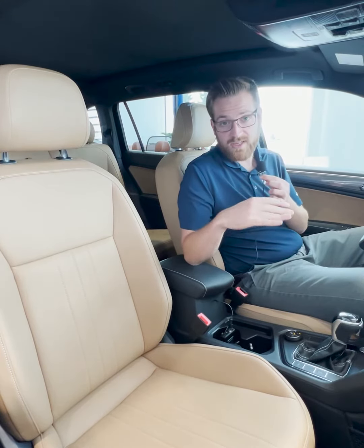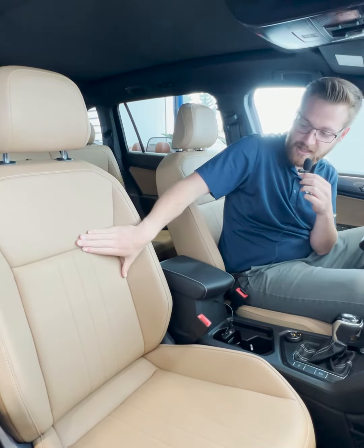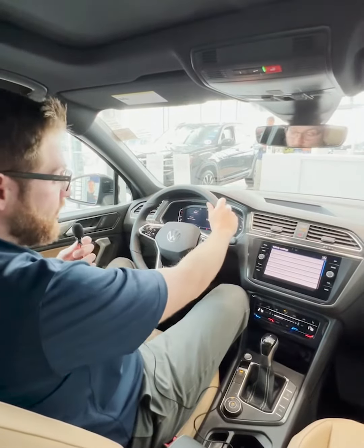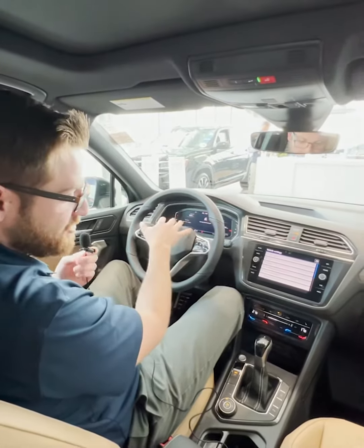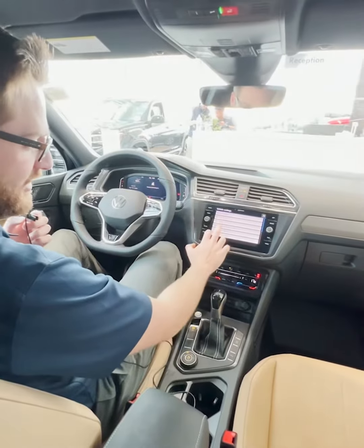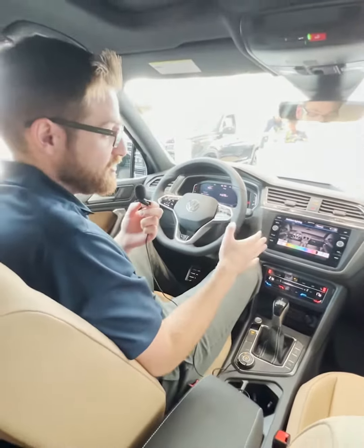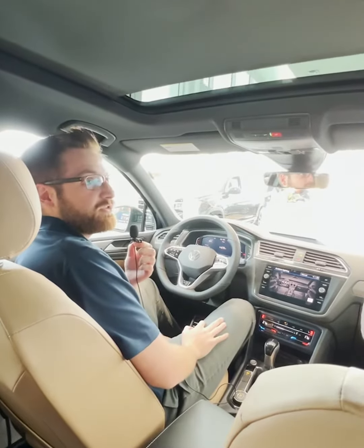This specific Comfortline R-Line Black Edition has been optioned with the stunning Cinnamon Leatherette interior that has two-tone stitching. You get this beautiful R-Line sport leather steering wheel that is heated, a digital driver's display, heated front seats, wireless Android Auto and Apple CarPlay, as well as ambient lighting with up to 30 different colors you can choose from, black headliner, and this absolutely massive panoramic sunroof that your rear passengers are sure to enjoy.